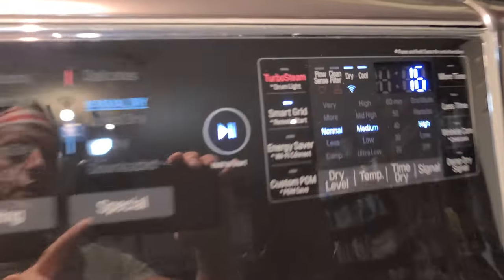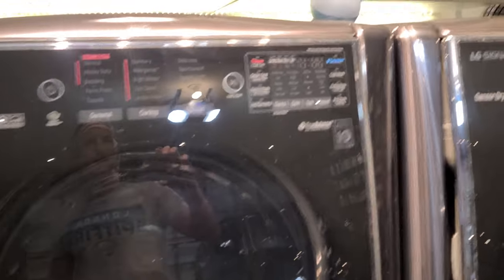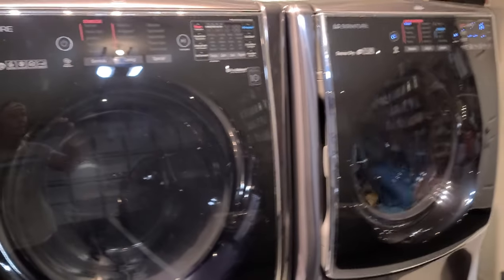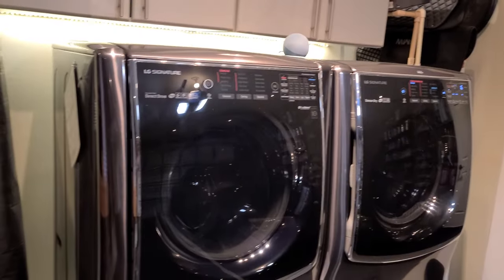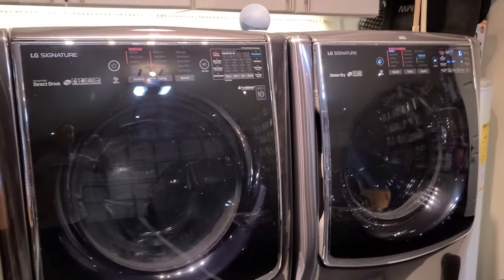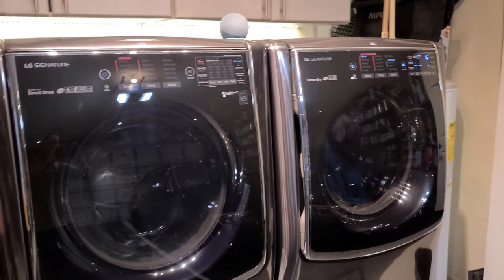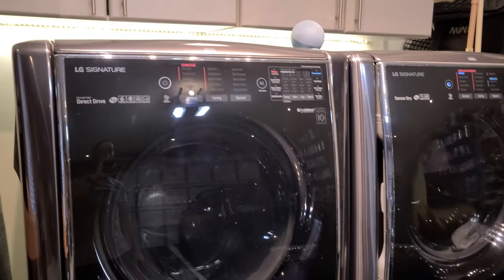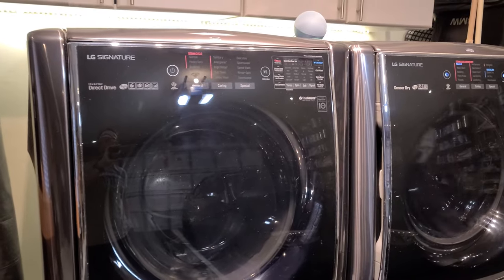Washer and dryer — yes, they are connected to Wi-Fi, which is super helpful. These guys are the top of the line LG Signature washer and dryer — they cost about as much as you could probably get this car for now. They are Wi-Fi enabled. All my appliances are LG because I like to have them all in one place, and they're all on ThinQ. These guys will alert me when they're done with a laundry load, which is very cool.